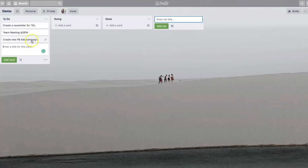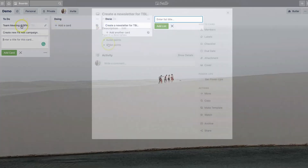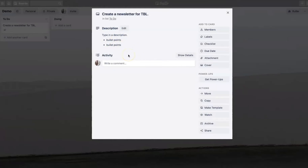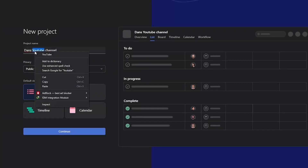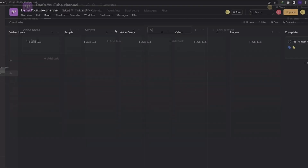If ease of use is your top priority, Trello is the way to go. Its card-based Kanban-style system is so simple that you can dive right in without much of a learning curve. It's perfect if you want to quickly organize tasks or manage smaller projects without spending time figuring out the tool. Asana is user-friendly once you get familiar with it, but because it offers so many features, it can feel overwhelming in the beginning. You'll appreciate its intuitive design once you've spent some time navigating through it, but it's not as instantly approachable as Trello.